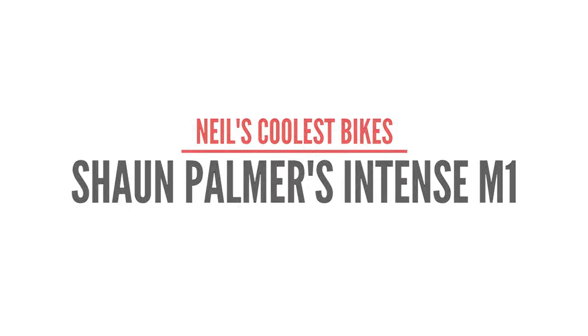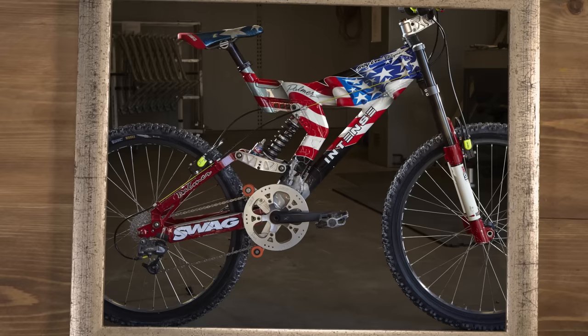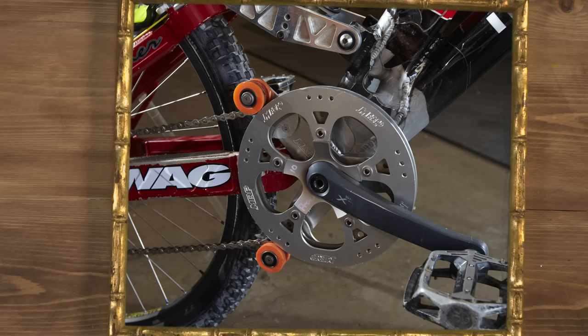Sean Palmer's Intense M1. When it comes to cool personalities in mountain biking, Sean Palmer has got to be top of the list. He brought this attitude and style from his pro snowboard career, and he had cool custom kit. He brought motocross kit to the downhill world, and also custom painted bikes, like this Intense M1 painted by Troy Lee.